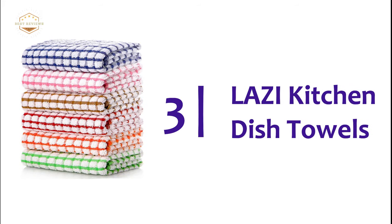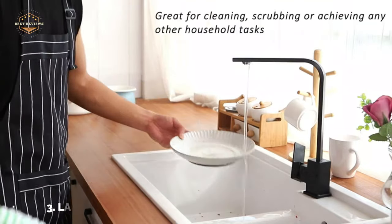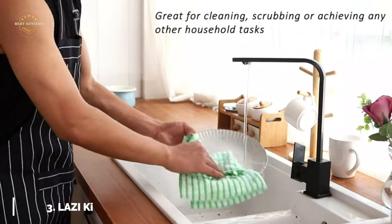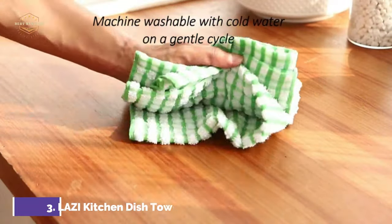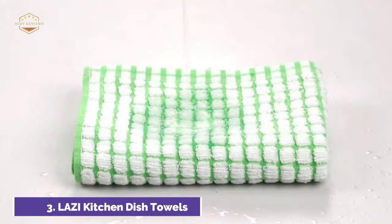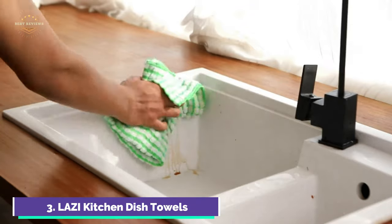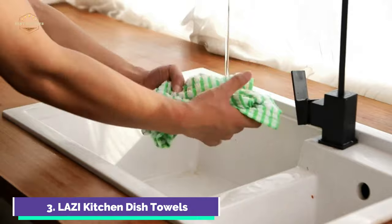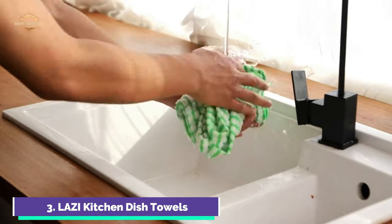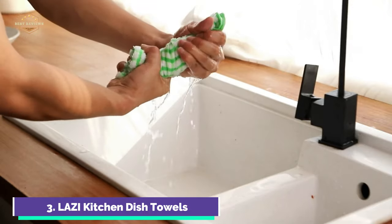Item number 3, Latsi Kitchen Dish Towels. Latsi cotton kitchen towels can withstand any home job. They are soft and plush enough to not scratch silverware, dishes, or pots. This towel is designed to absorb a lot of liquid — extremely absorbent. They can be washed several times and reused again and again. This set includes 6 cotton dish towels. The towels are strong and well-made, with reinforced hems that keep them from unraveling.